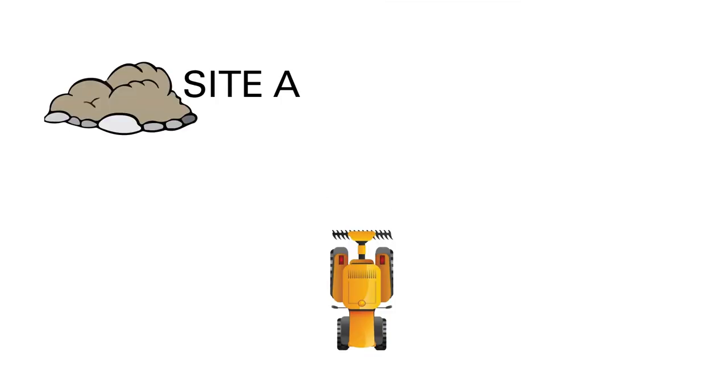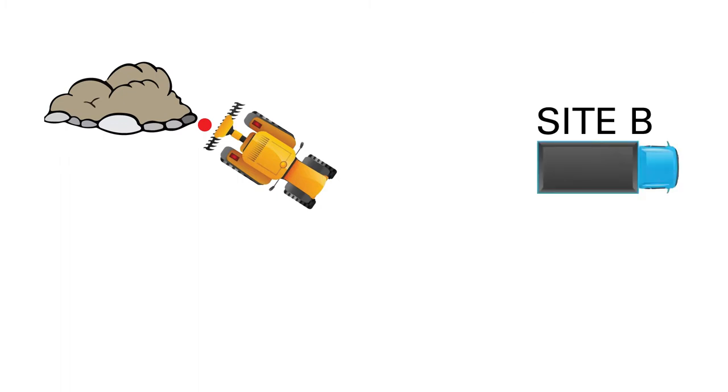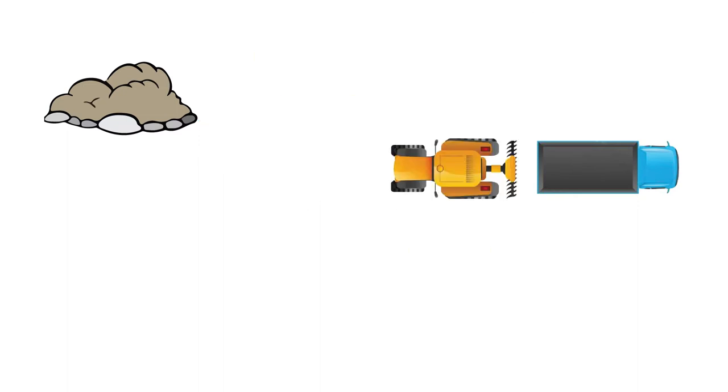Determine what part of the site to start loading into the bucket. Navigate to that site. Determine the start point of the loading action. Execute the motion of the bucket. Determine whether the motion is taking place in a normal way. Select a delivery point. Navigate the route to that delivery point. Watch out for obstacles on the way. And then finally dump the loaded media.